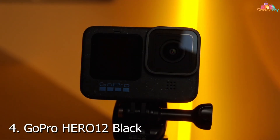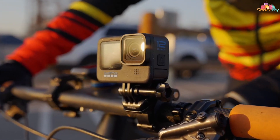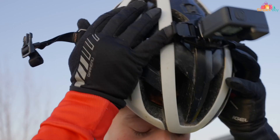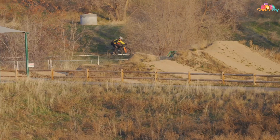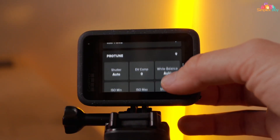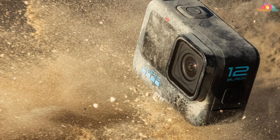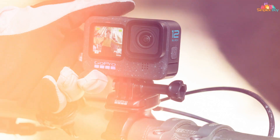Number 4: GoPro Hero 12 Black Underwater Camera — the pinnacle of underwater photography and videography. Crafted with the latest technology and rugged durability, this camera sets the new standard for capturing breathtaking underwater moments. The GoPro Hero 12 Black boasts a sleek and compact design that's both lightweight and durable. Its waterproof housing allows you to dive up to 33 feet without the need for an additional case. Equipped with hyper-smooth 4.0 stabilization and 5.3K video recording at 60 frames per second, the Hero 12 Black delivers unparalleled image quality and stability, capturing smooth and steady footage even in turbulent waters.